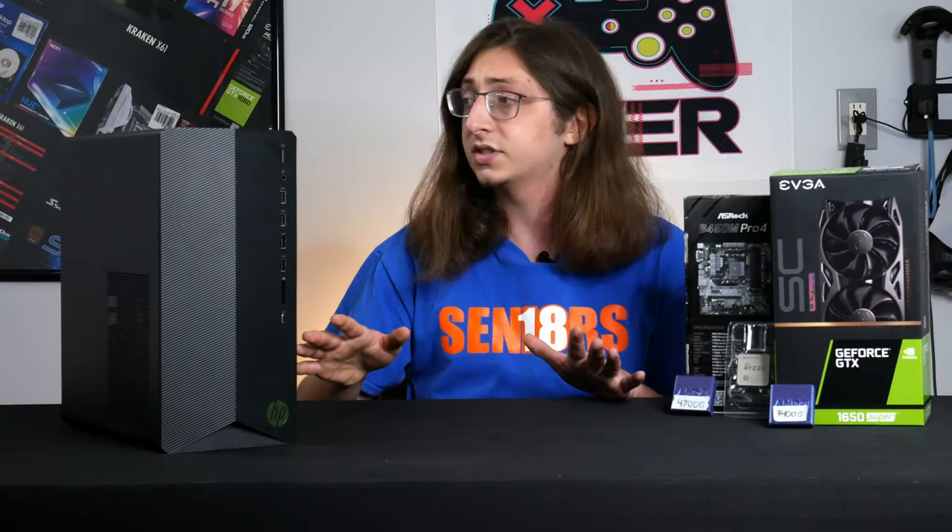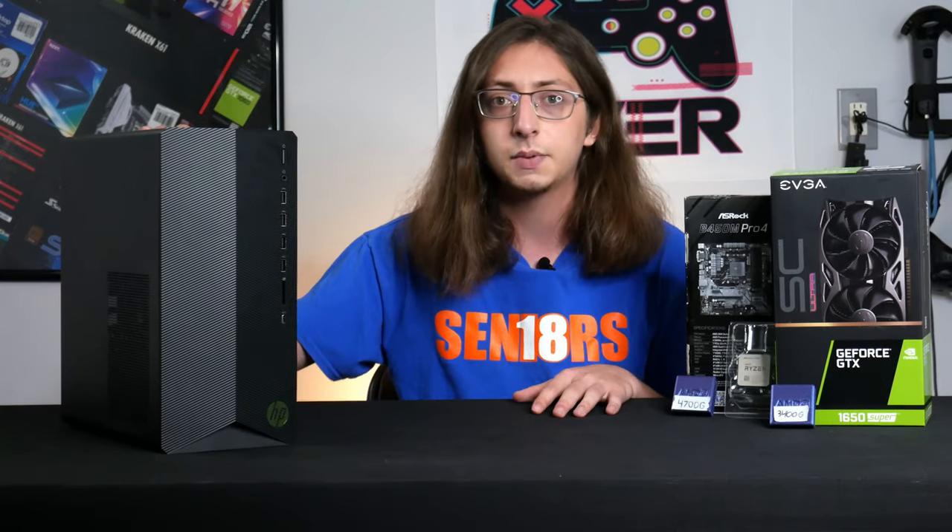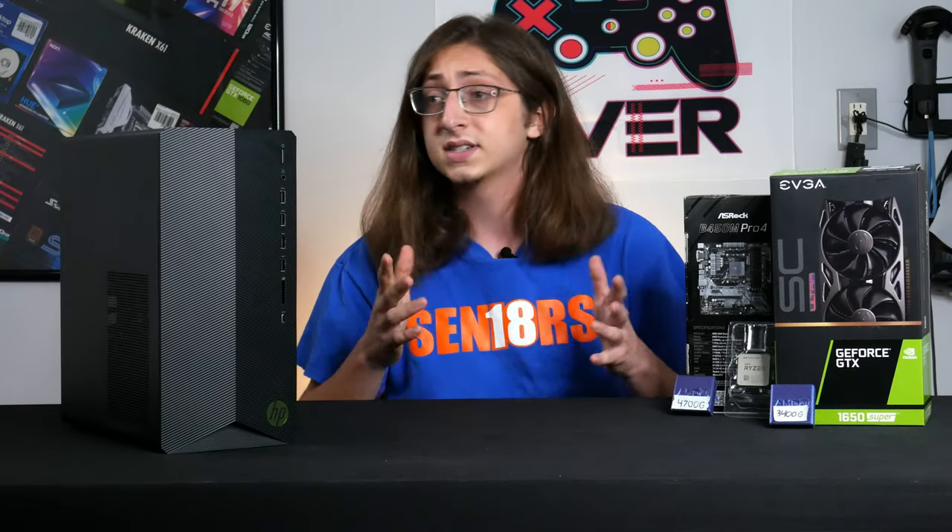So I dropped about $427 after tax and shipping. The system showed up at my door, I gut the GPU, put it in another system, sold it. We're all good.